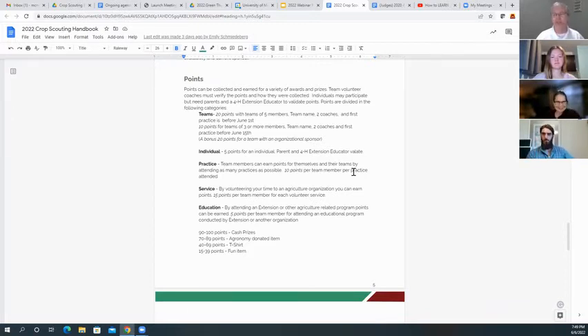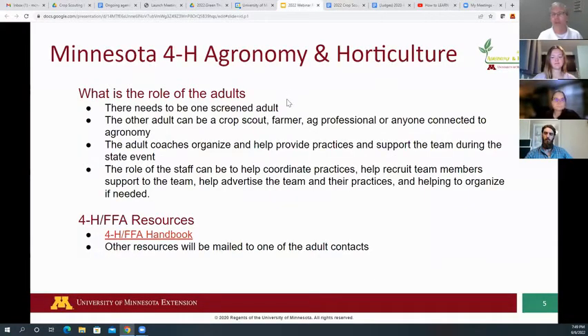The more you can get your team going and doing things and show us that, we'll give you points and put out some fun prizes. That's our handbook — we'll give that as a resource once teams sign up.